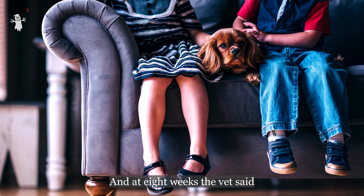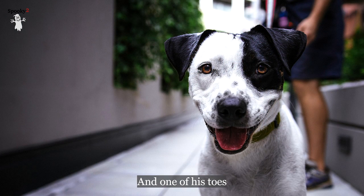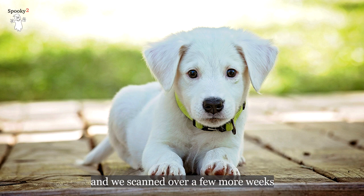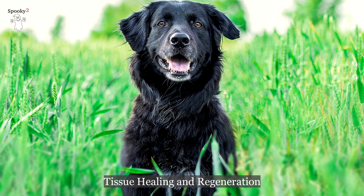The vet said the remaining open skin would never grow back, and one of the toenails on a toe that had been lost was also gone. But at nine weeks the toenail grew back, and over a few more weeks the skin had grown over completely. The ligaments and tendons reattached beautifully. The Rife programs used included tendon repair, tissue healing and regeneration, wound healing, and accelerated injury healing.